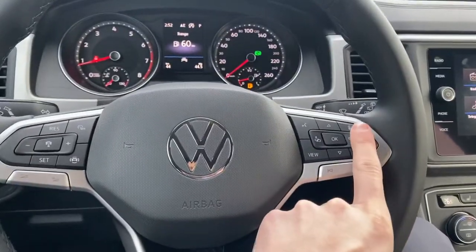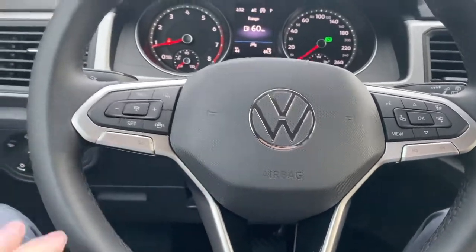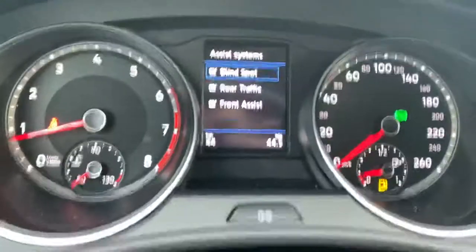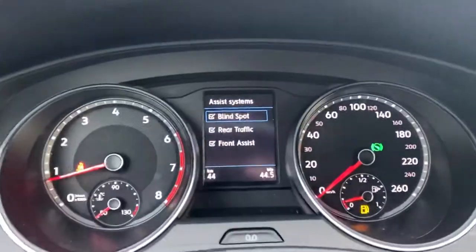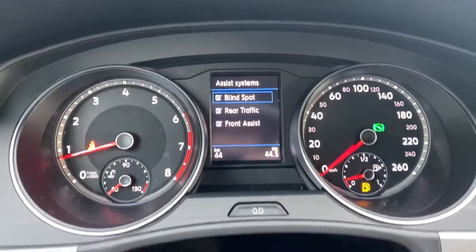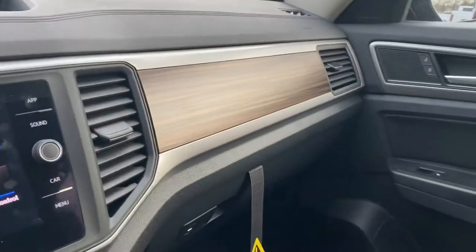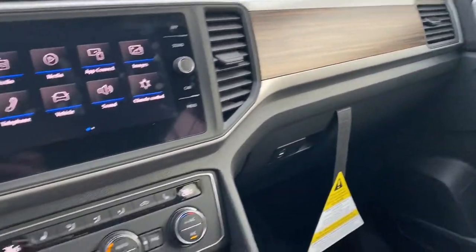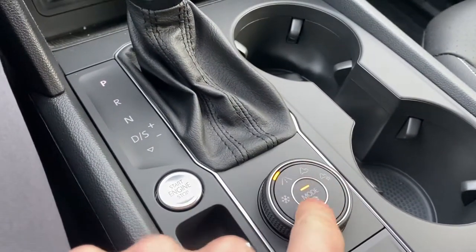You also have a heated steering wheel, volume controls, and channel changes on the wheel, as well as cruise control on the side. The assistance systems include blind spot monitoring, rear cross-traffic alert, and front assist. There's also nice wood paneling on the interior — it's a very nice look in the Comfortline.